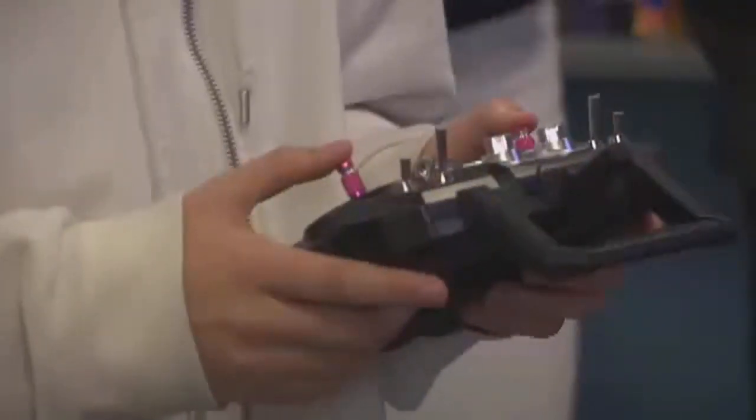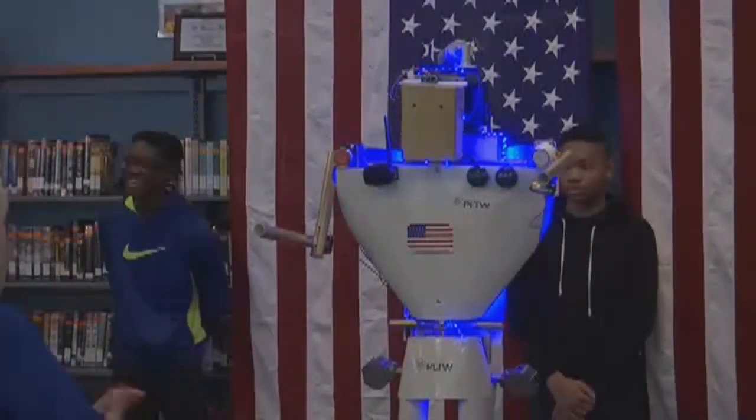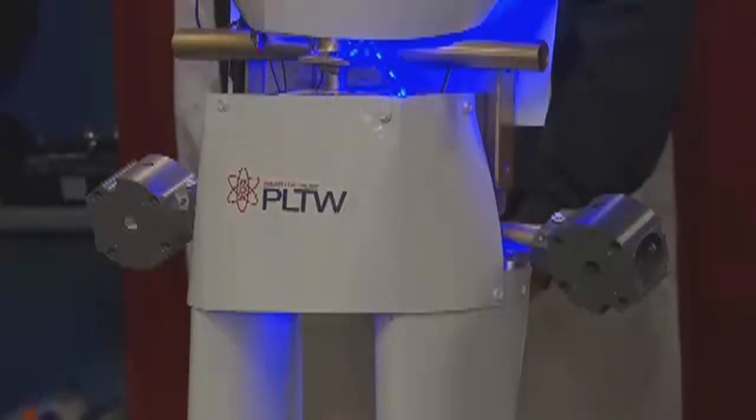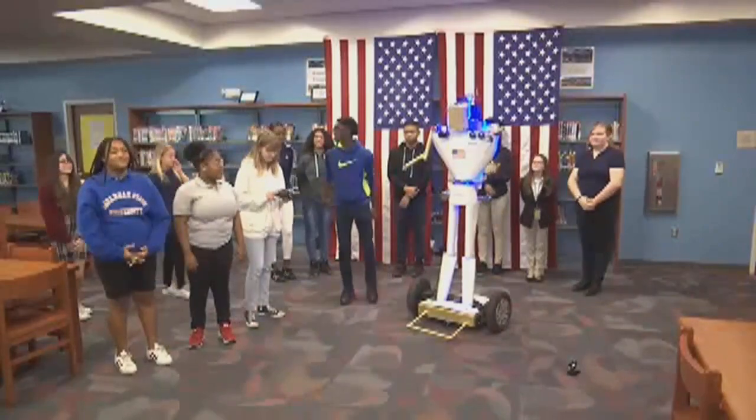Standing seven feet tall with a camera on top and a movable arm is Bob — the Robocop. It patrols the hallways around campus and keeps kids in class. Paris Robinson is one of the students here at Lockhart Middle School behind this brand new hall monitor. We hope the students will see it and be like, 'Hey, I gotta get to class and stay in class.'